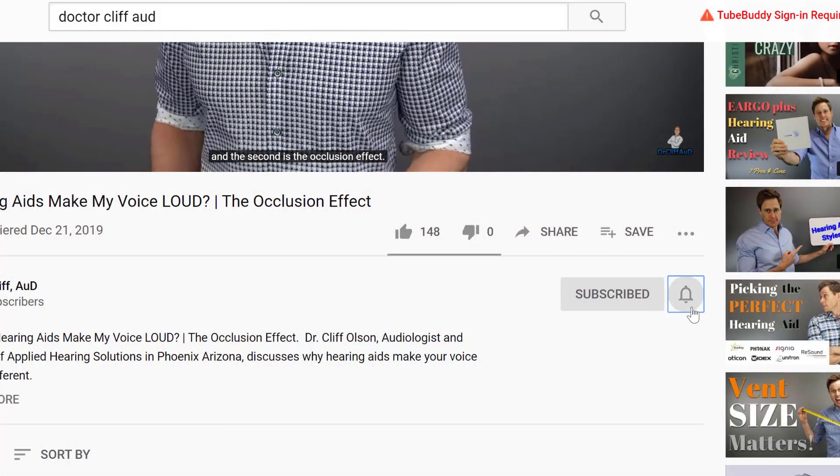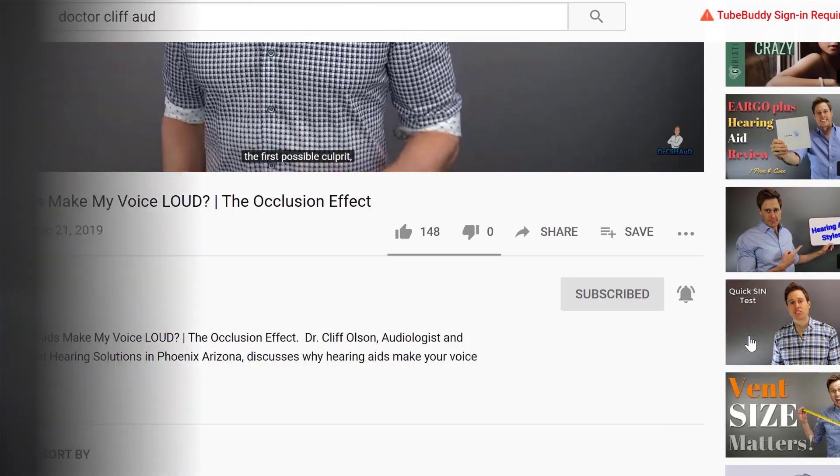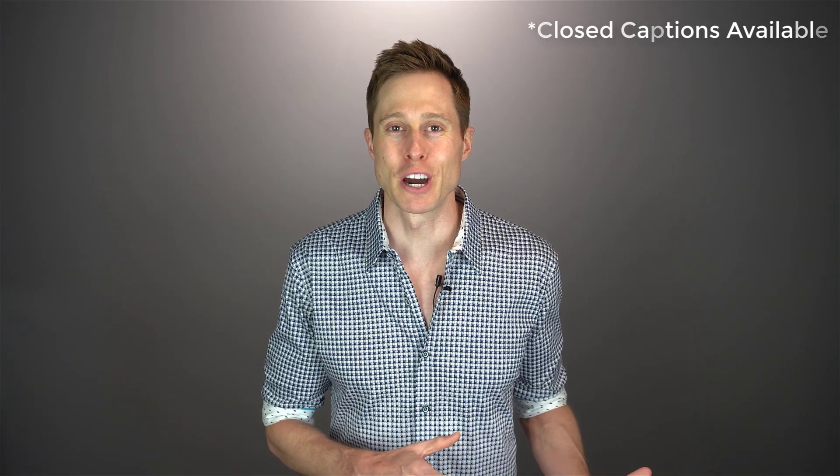Since the inception of remote hearing aid programming a few years ago, I've been able to extend my service offering to patients who are not able to make it into my clinic. If this concept of remote hearing aid programming is new to you, it's basically a way that your hearing care professional can provide you with a virtual office visit and tap directly into your hearing aids when you are in the comfort of your own home, and provide services like data logging and programming adjustments.